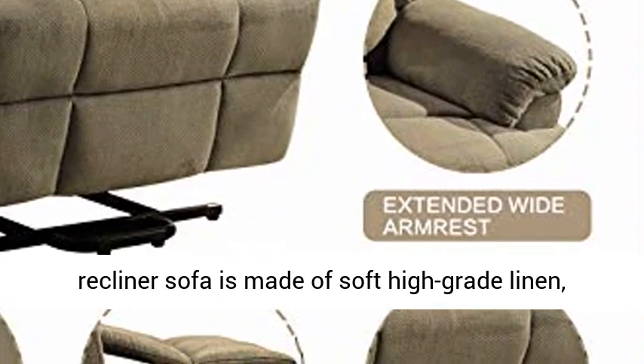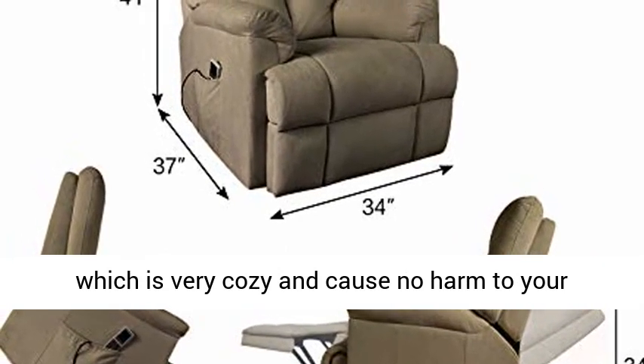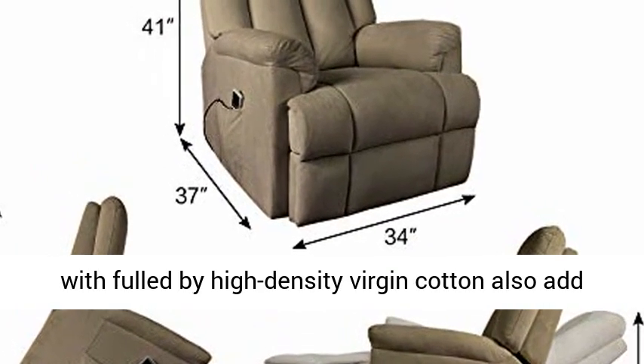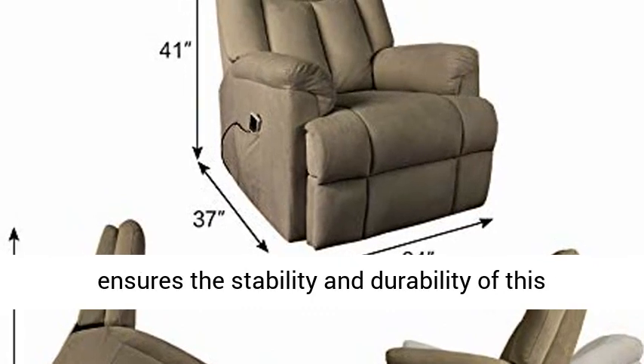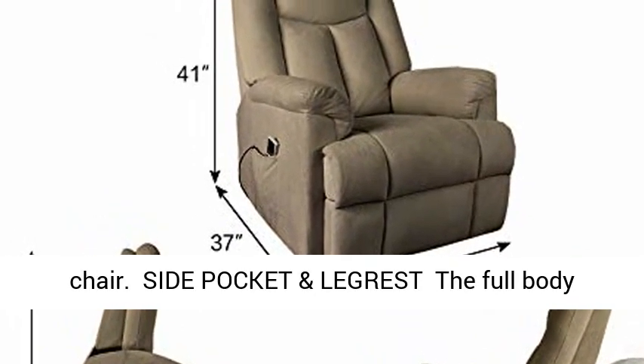Soft and sturdy: our heated massage recliner sofa is made of soft high-grade linen, which is very cozy and causes no harm to your family members. The thick seating pad and backrest filled with high-density virgin cotton add great comfort. The high-quality metal frame ensures the stability and durability of this chair.